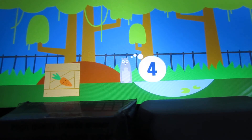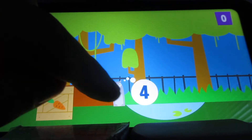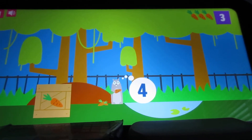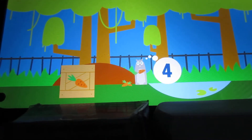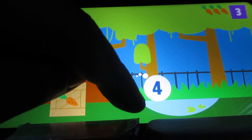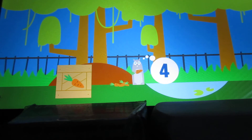Give the prairie dog four crunchy carrots. Just move your finger to the crate that shows the carrots and give them to the prairie dog. One, two, three. Also, the top right-hand corner screen shows the volume and the back button to go back if you want the volume off. Four. Thank you for feeding the prairie dog four carrots.